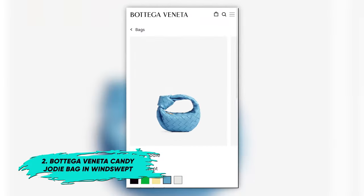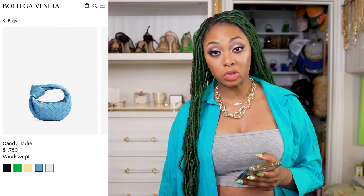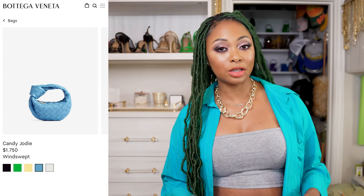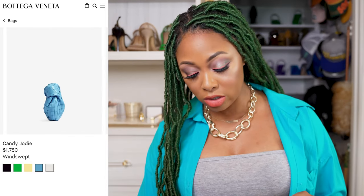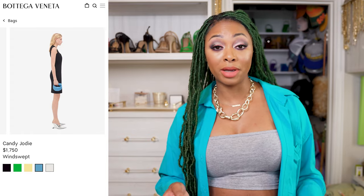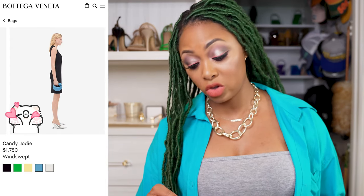Next on my list is from Bottega Veneta. This is the Candy Jodi in Windswept. This blue is stunning — if it looks like this in store, it's absolutely beautiful. Now I specifically wanted to feature the Candy Jodi because I want it to be a little different. I always talk about the mini Jodi, and this is different. I could just imagine what would fit in this one, but I'm able to squeeze my bare necessities into my mini Jodi.